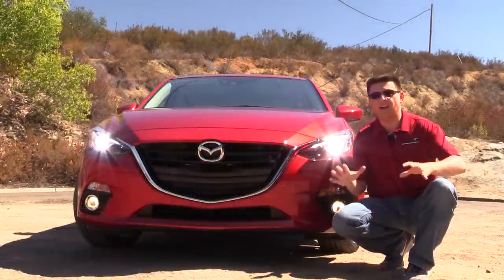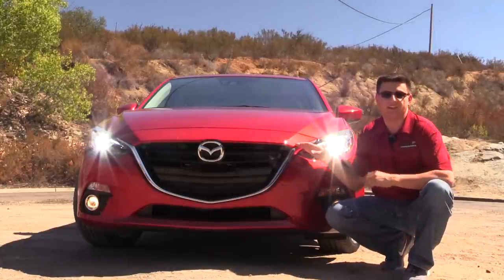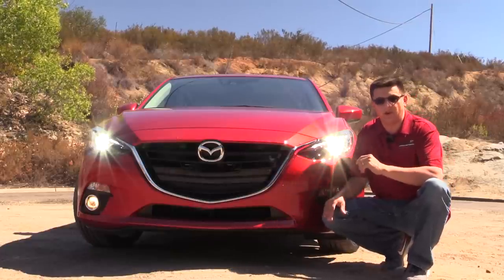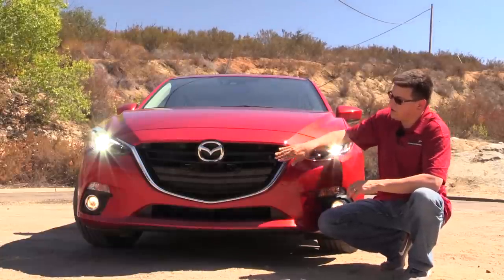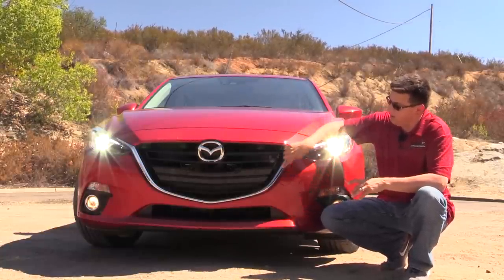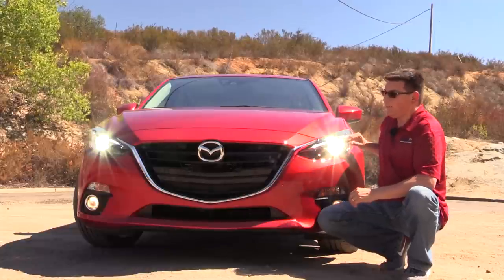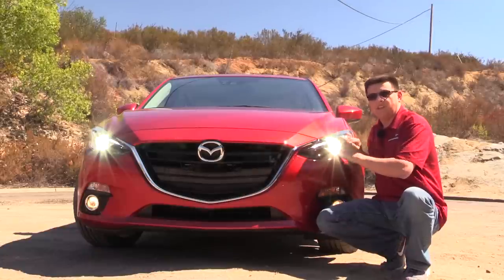Up front we have an entirely new design language for the 2014 model year, incorporating the new Kodo design language from Mazda. This front end looks very much like the current generation Mazda 6 — a look I wasn't exactly sure about when the 6 rolled out but one I've really grown to like. It's dominated by a very large and very vertical Mazda grille. We have a chrome trim strip that wraps all the way around the bottom and off to the other side. It's a lot more attractive than the smiley face that the last generation 3 had. Our particular model has the optional HID headlamps, which is interesting to note because this segment is really going upmarket.